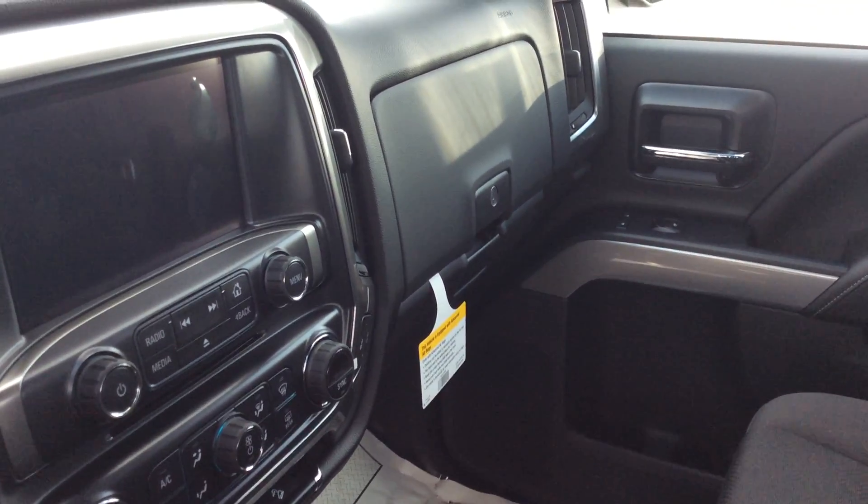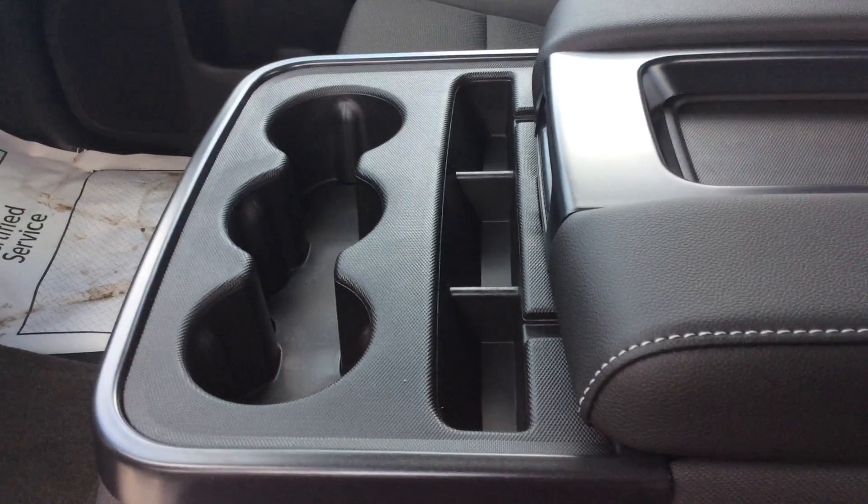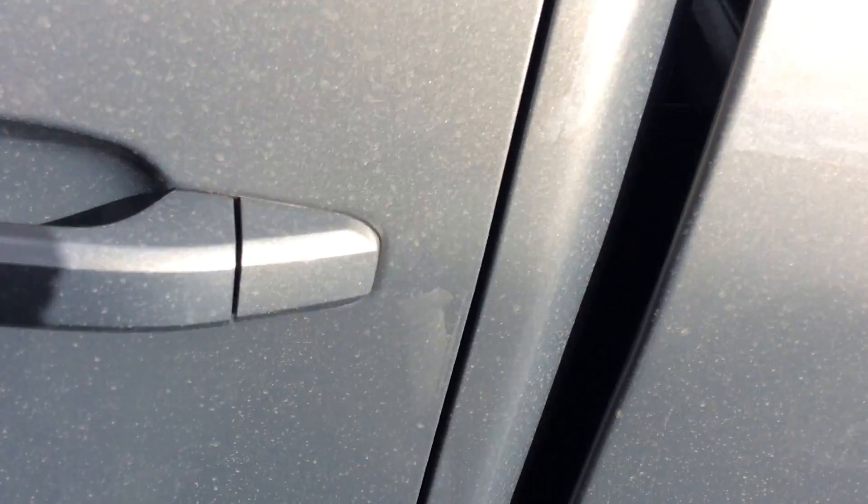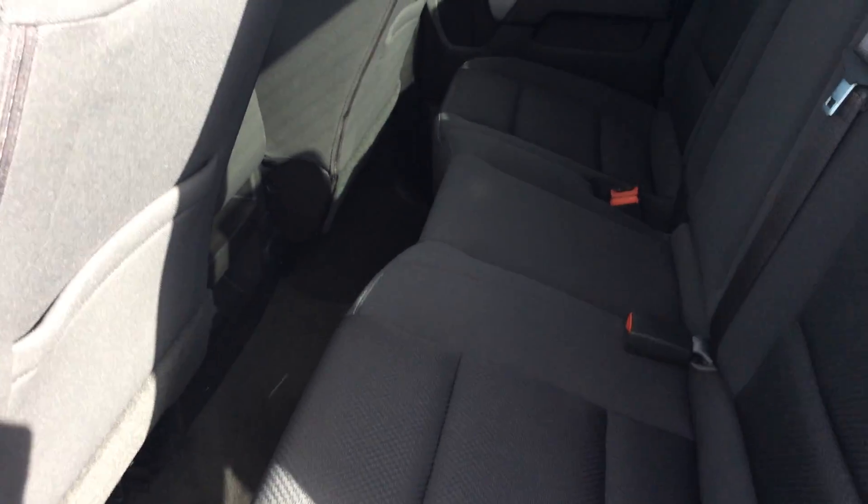Two-tier glove box. We have the seat that folds up in the middle here. Plenty of cargo room and passenger room in the back. Both me and my wife drive these double cab trucks. Just a great, great vehicle here. We really like the versatility of having a pickup.